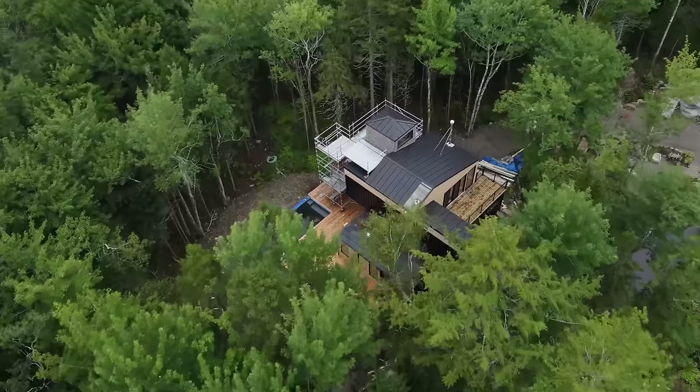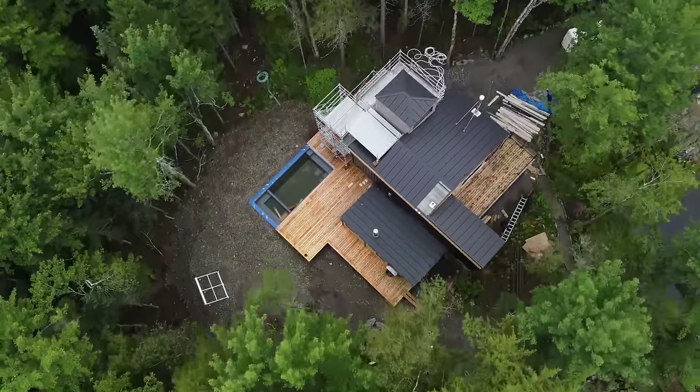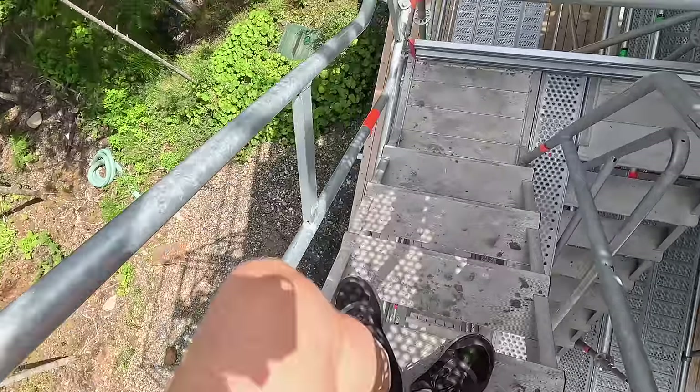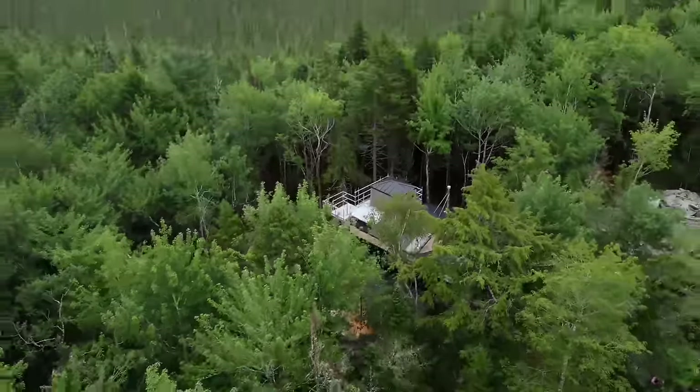I don't know why we decided to build a house so tall — the stairs didn't fit. All done? Yep. Let's get out of here. Step into the sun.